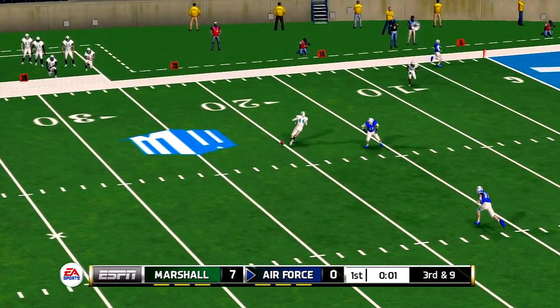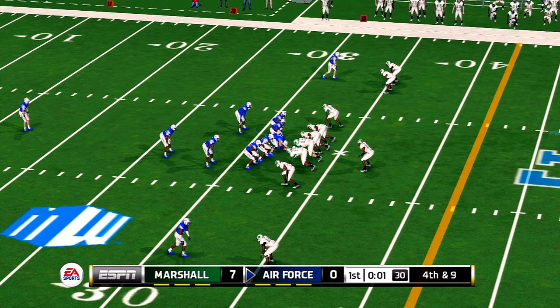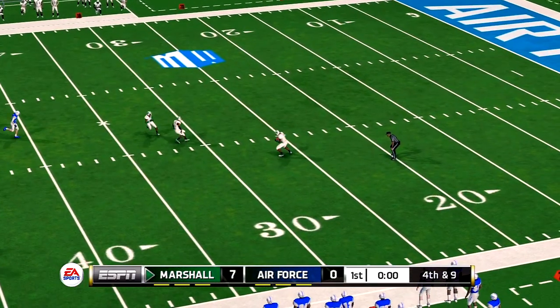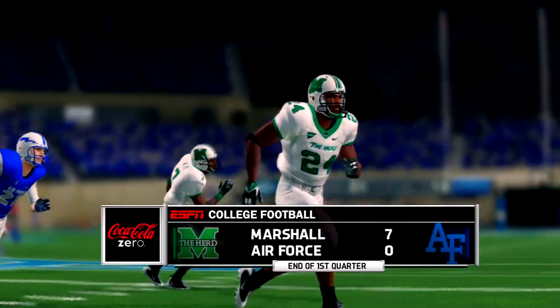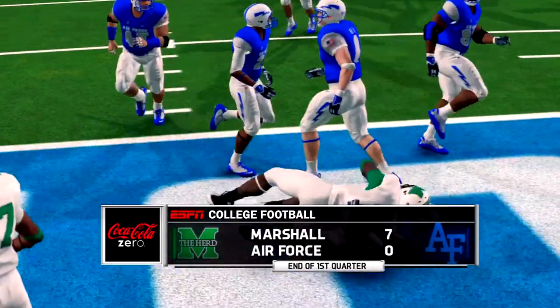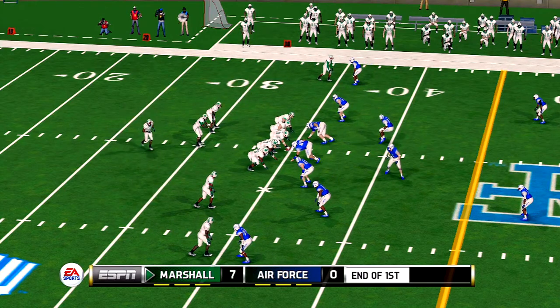He steps up in the pocket and chucks it downfield — almost intercepted. He's tackled at the 35. At the end of one, Marshall leads 7-0. Momentum swings have been fairly even, and with so little separation, this game can be drastically changed on just one or two plays.